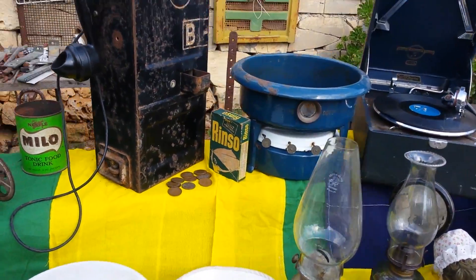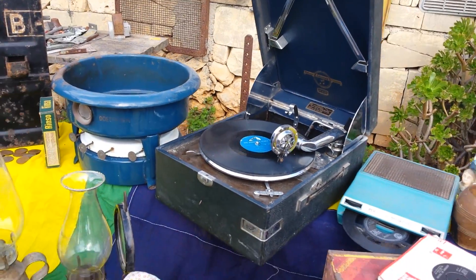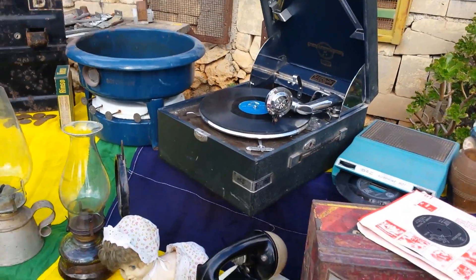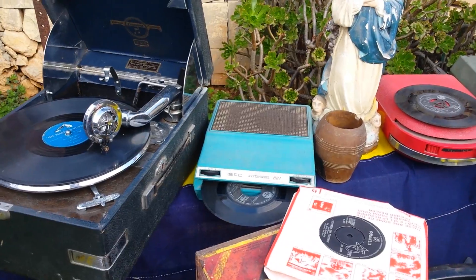Rinso. A small cooker. The gramophone — I used it when I was young. A jukebox for a young boy.